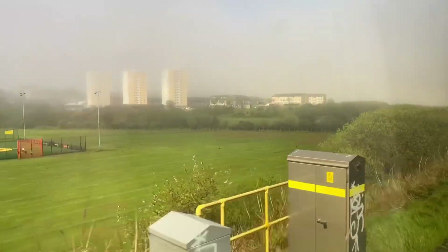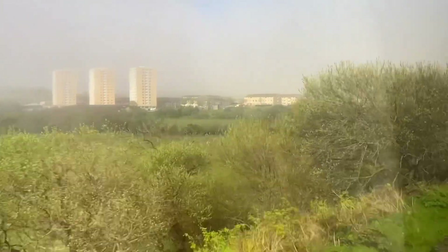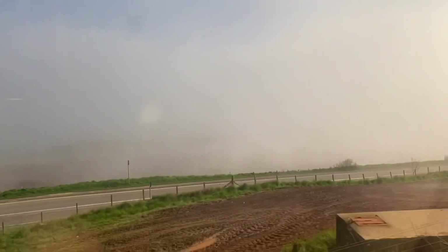Then coming home, we hit the Haar. As soon as we came out of Aberdeen on the coast, the Haar came back. Good old East Coast Haar.